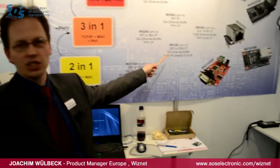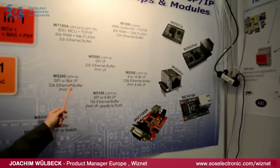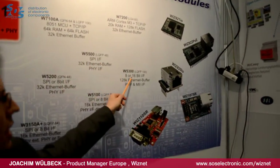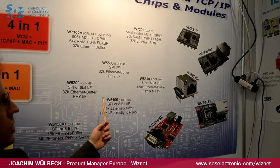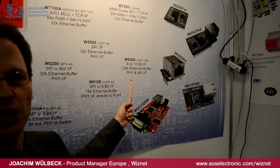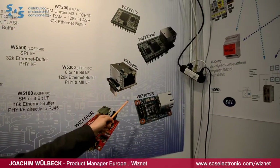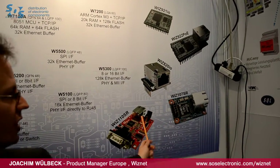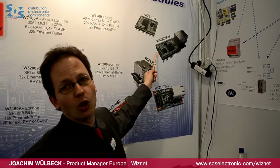We have several chips with different interfaces like SPI, 8-bit and 16-bit interface. We build modules for these chips to support our customers — plug-in modules, application modules like Serial to Ethernet, and application modules for general purpose use.